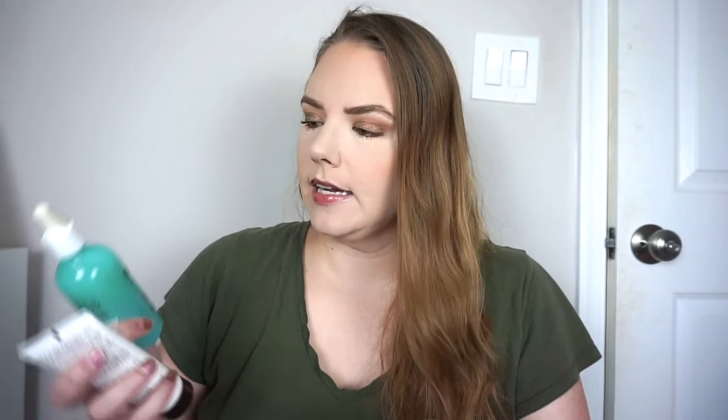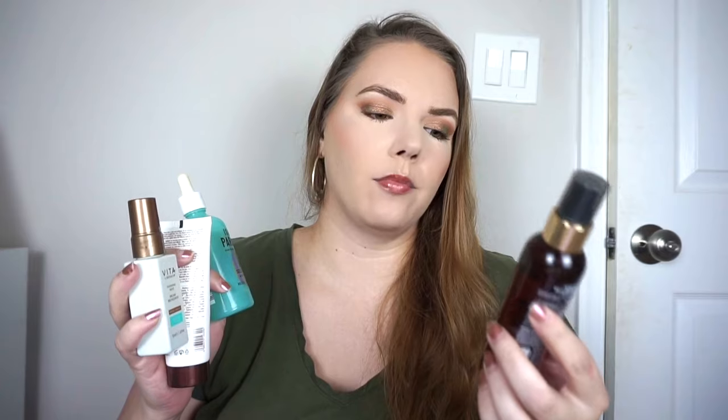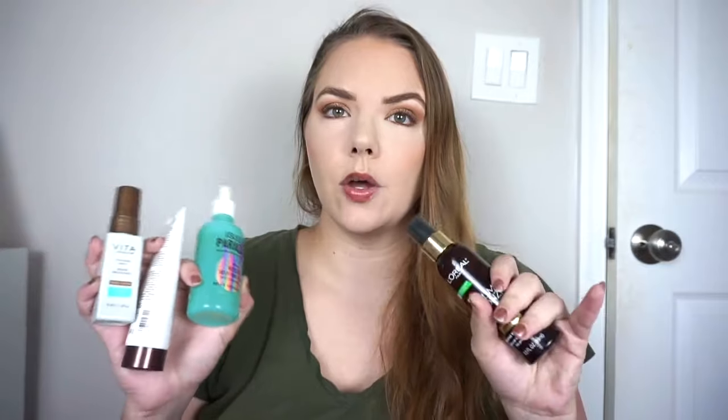I'll quickly show you the other self-tanners I had in here: the Isle of Paradise Body High Glow Self Tanning Serum, the Vita Liberata Tanning Mist in Medium, and the L'Oreal Sublime Bronze Self Tanning Water Mist for Face. I'm thinking on it a little bit more — I am impressed by that lotion, but I was considering just decluttering all of these. I'm on the fence, but I'll probably at least let go of a couple to a friend since I just don't use my self-tanners.